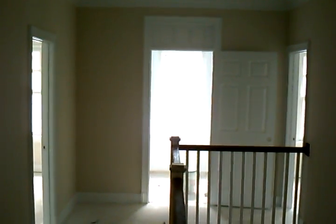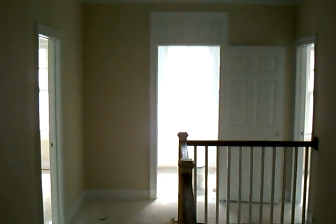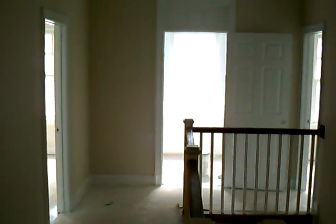Hi, it's Matt Merton from Coldwell Banker coming to you on May 21st from 4400 Woodfield Road. I'm standing in the upstairs hallway and just today the handrail and banister went in.